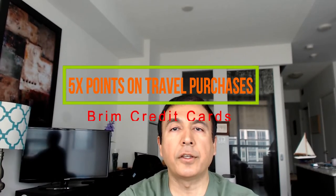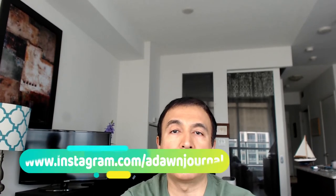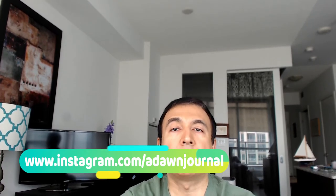Hello everyone, this is financial author Amit Done of amitdone.com. Today I'll have another episode of update video. I'll provide you some updates from Brim credit cards. I just received this mail in my email box from Brim, and I know you've all been anxiously waiting for Brim credit cards because it's been too long since we received any updates from Brim.